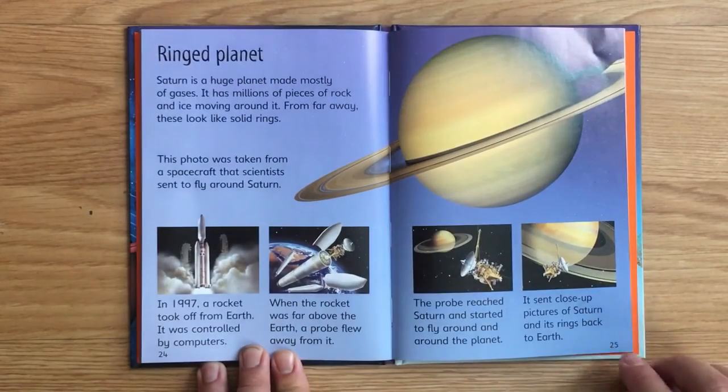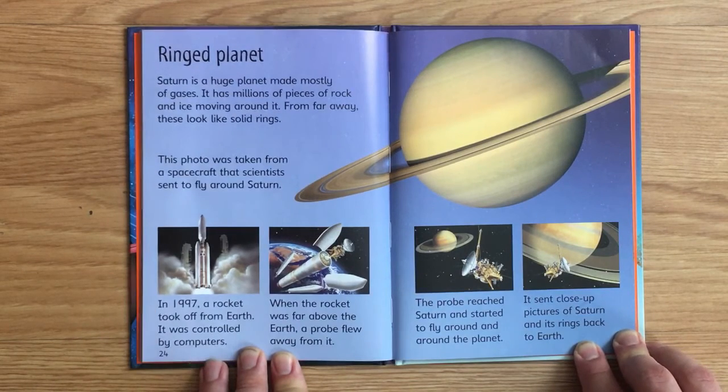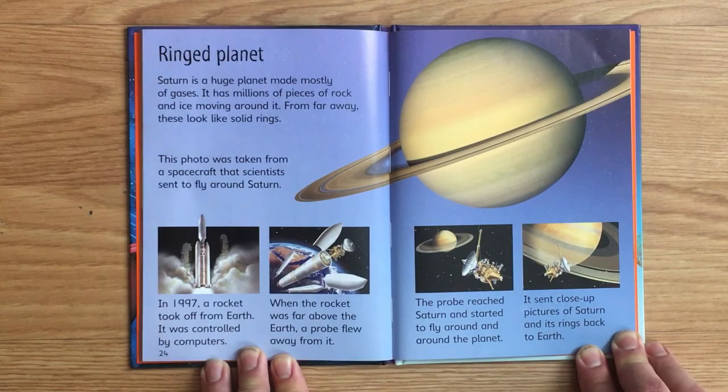Ringed Planet. Saturn is a huge planet made mostly of gases. It has millions of pieces of rock and ice moving around it. From far away, these look like solid rings. This photo was taken from a spacecraft that scientists sent to fly around Saturn. In 1997, a rocket took off from Earth, controlled by computers. When the rocket was far above the Earth, a probe flew away from it. The probe reached Saturn and started to fly around the planet, sending close-up pictures of Saturn and its rings back to Earth.